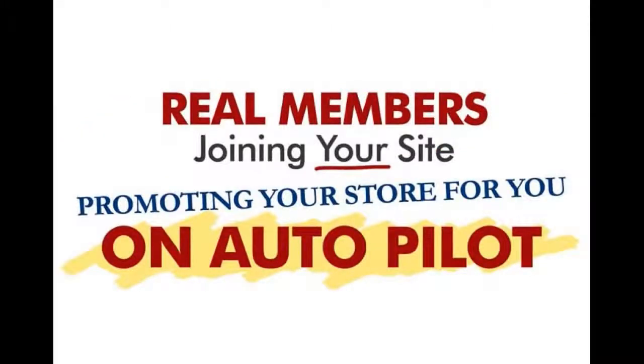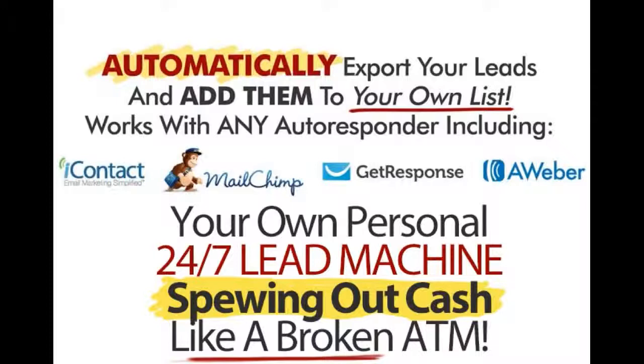You'll have real members joining your site, promoting your stores for you on complete autopilot. And even better, you can automatically add your new members to your own autoresponder list. And this works with any autoresponder, including Aweber, GetResponse, EyeContact and MailChimp.